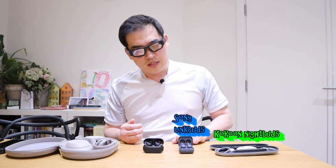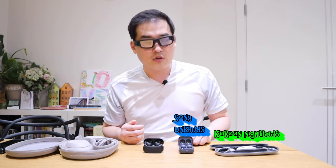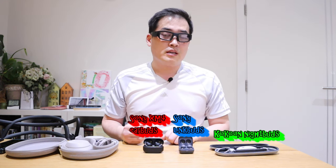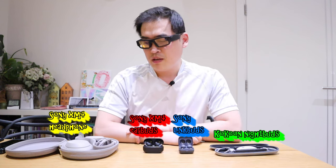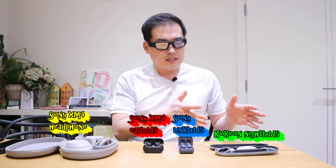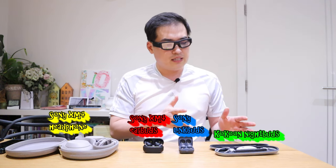On the far left I have the Cocoon NightBuds, which is the only non-Sony brand product here. Next to it is the Sony LinkBuds, then the Sony XM4 earbuds, and lastly the Sony XM4 headphones.